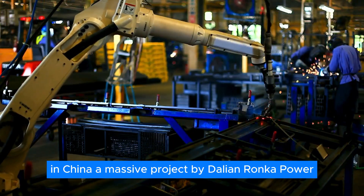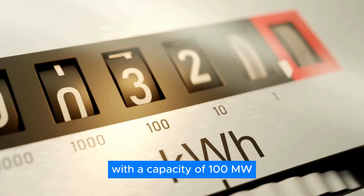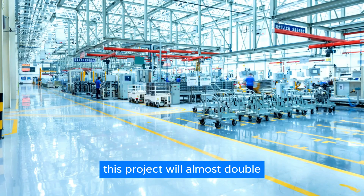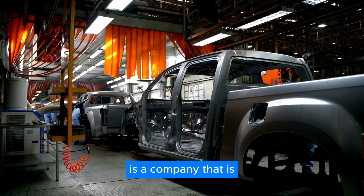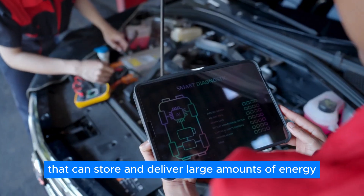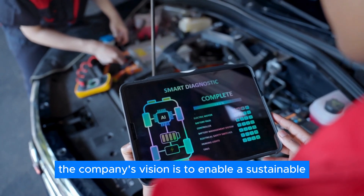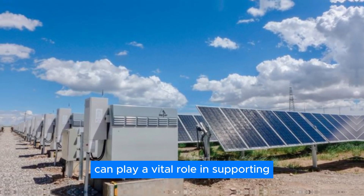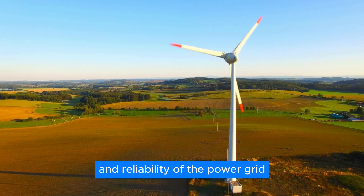In China, a massive project by Dalian Ronka Power is set to be the largest flow battery ever built, with a capacity of 100 MW / 400 MWh — almost doubling the global capacity of flow batteries. Invinity Energy Systems PLC is a company at the forefront of the VRFB industry, offering cutting-edge products and services. The company's vision is to enable a sustainable and clean energy future where VRFBs play a vital role in supporting renewable energy integration and enhancing the resilience and reliability of the power grid.